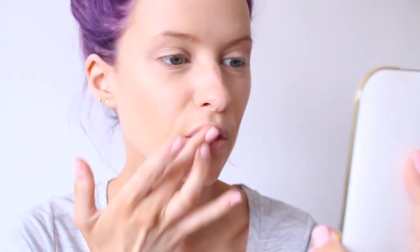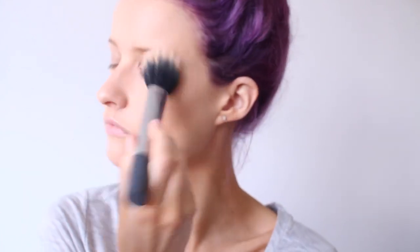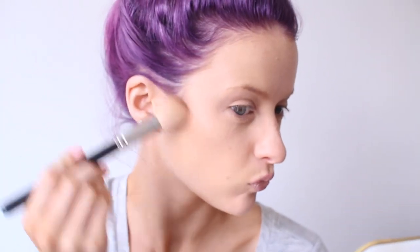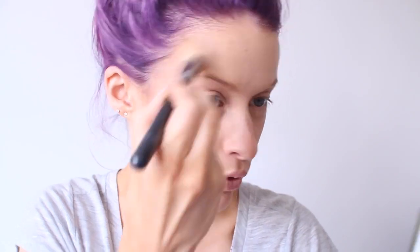My favourite lip balm ever — the By Terry Baume de Rose — it's just so beautiful. I'm just prepping the lips with that first. Then I'm using the Laura Mercier Translucent Setting Powder with the Real Techniques duo fiber brush, just to set all of that concealer into place and make it perfect.